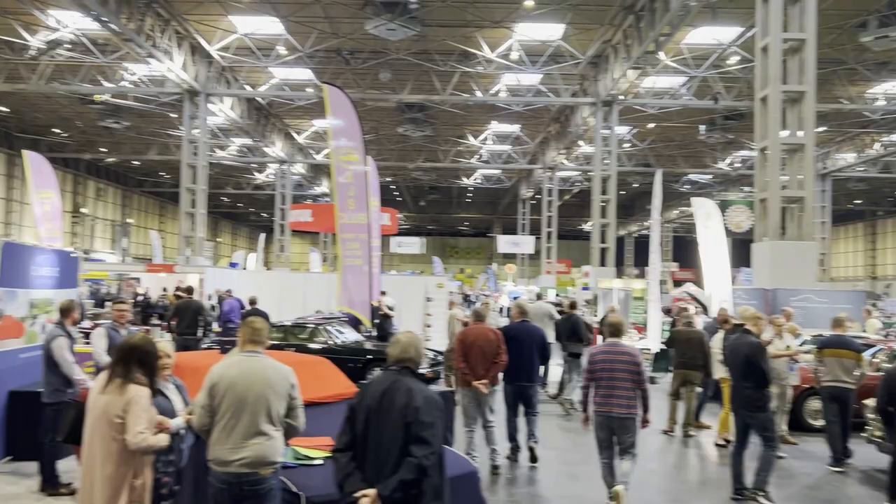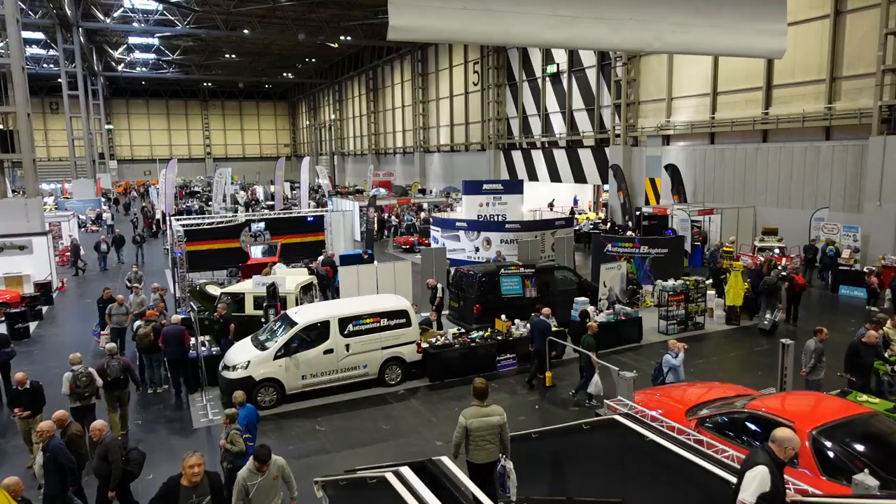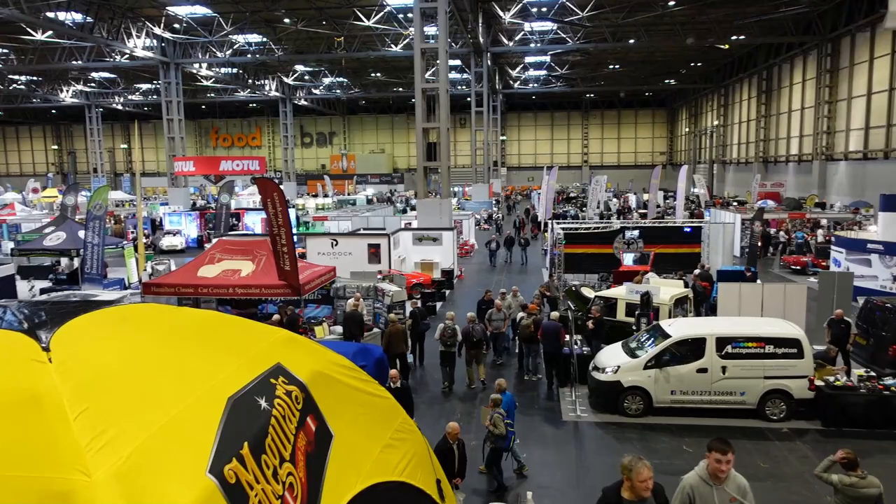As its name suggests, the Restoration Show is focused more on the practical reality end of old cars than it is on shiny high-priced exotica, and as a result it's much more up my street. This is my first Restoration Show. I wanted to go to the last two but the pandemic got in the way of one of them and work the other. But finally in 2022 I've made it.